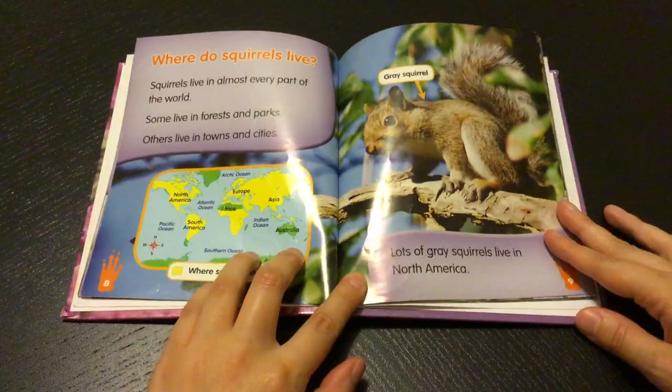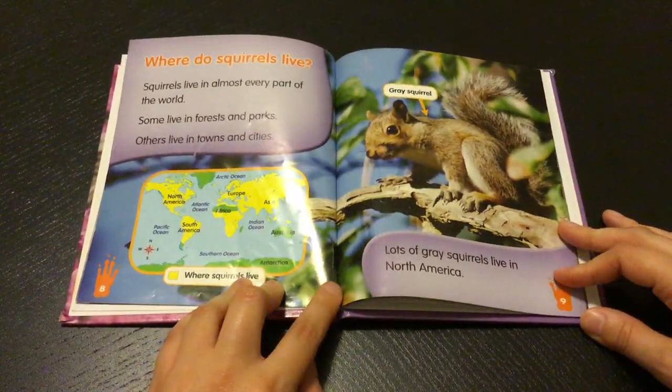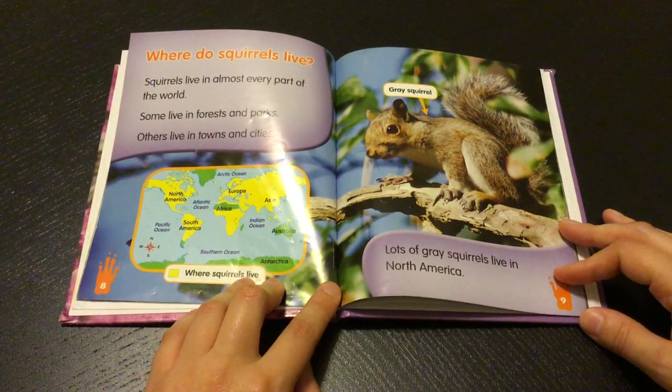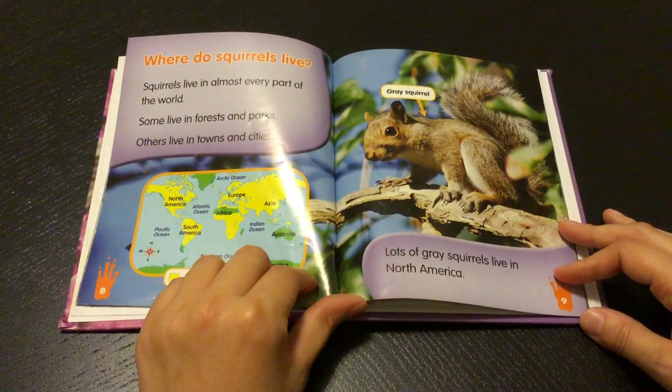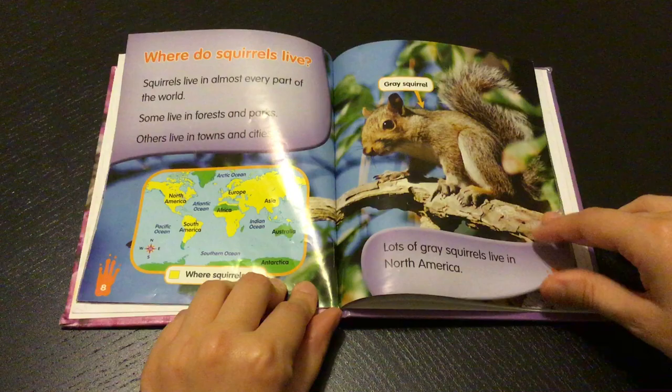Where do squirrels live? Squirrels live in almost every part of the world. Some live in forests and parks. Others live in towns and cities. Lots of gray squirrels live in North America.